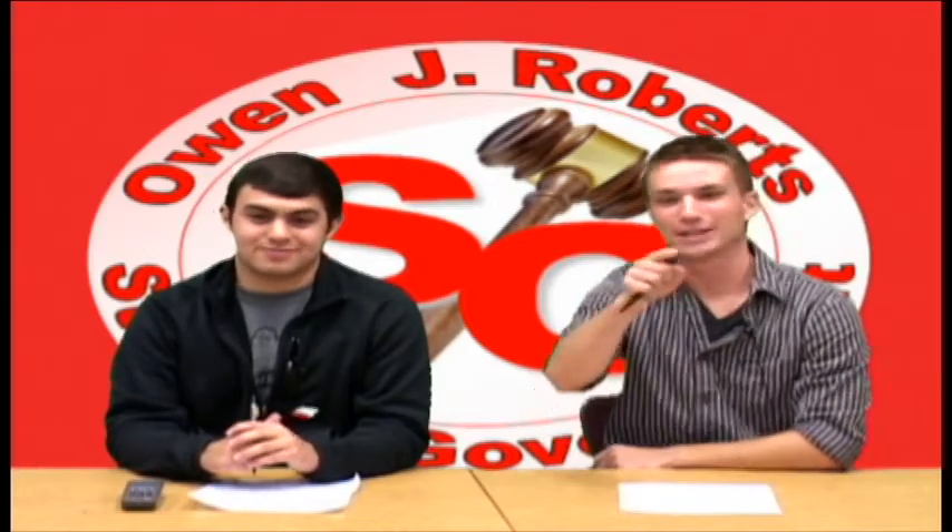That's all we have for you guys this morning, and until next week, I'm Collin Gray. And I'm Abby Hall. And that's your student government update.